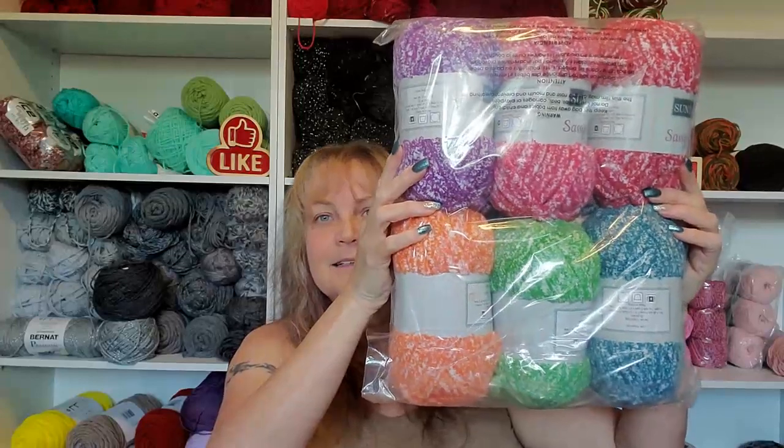My plan was to make a sweater out of it, but now I'm looking at it going hmm, I don't know. It comes in a six-pack. This is not my color palette, but there were a couple of colors in here that I really, really liked and I just had to get some.